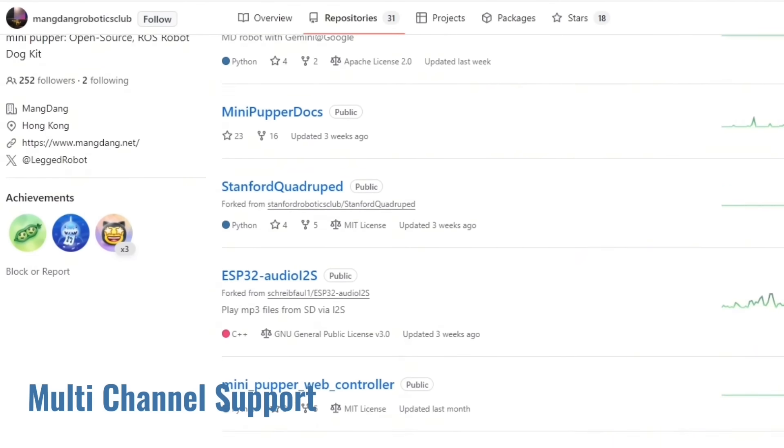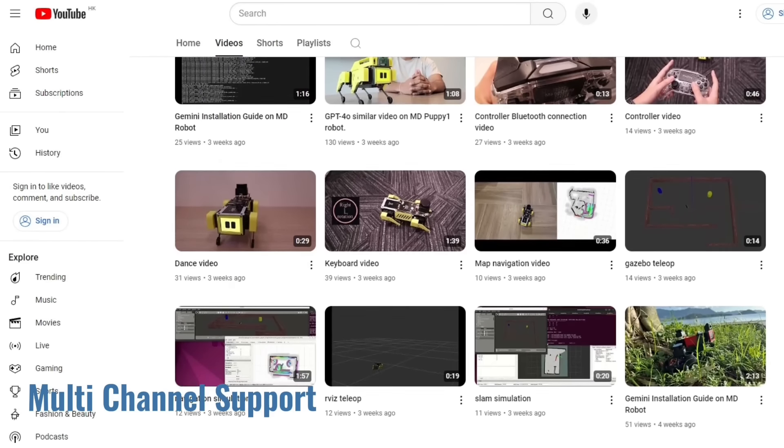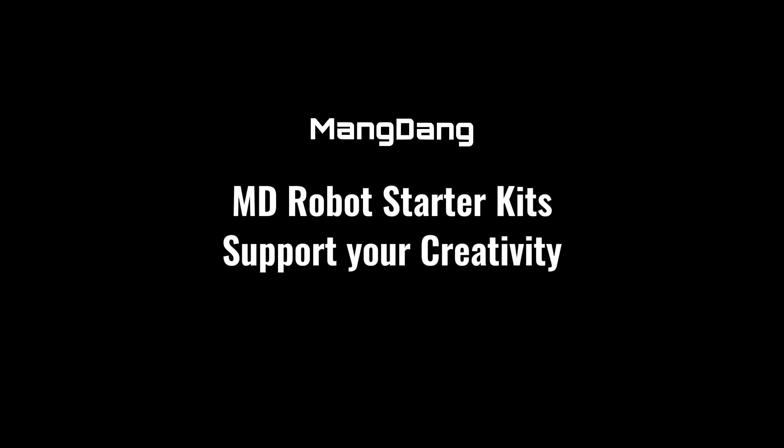We'll prepare more samples, online guides, and video tutorials. The multimodal generative AI robot is an excellent choice for you. Please give it a try. Thanks. We'll be right back.